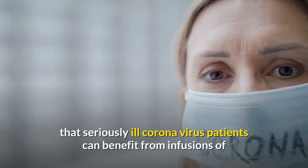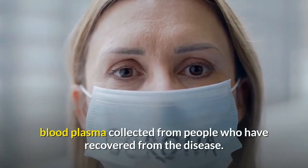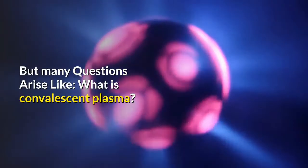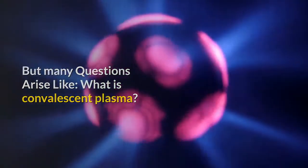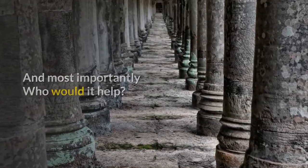Doctors have found tentative evidence that seriously ill coronavirus patients can benefit from infusions of blood plasma collected from people who have recovered from the disease. But many questions arise: what is convalescent plasma, how does it work, and most importantly, who would it help?